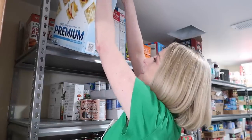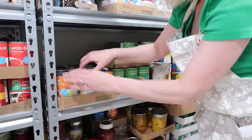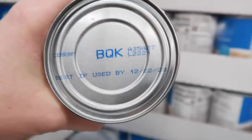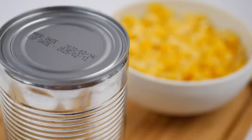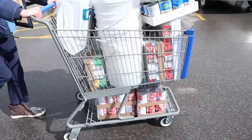Hey friends! Welcome to Shoes in Her Apron. Join me today as I restock my shelves and show you how I rotate my items. We're going to find out about the expiration dates or best buy dates put on our canned goods, and I'll be sharing with you two grocery hauls. So let's get started.